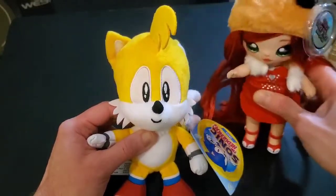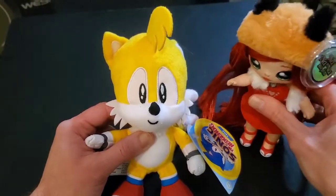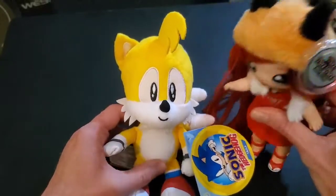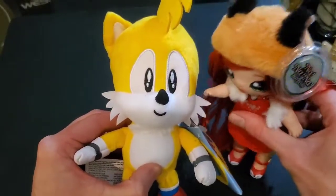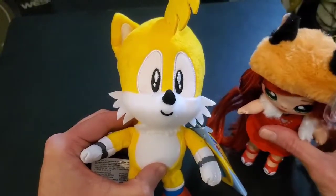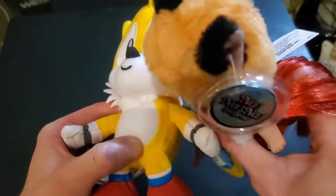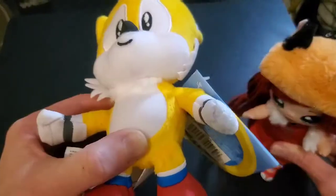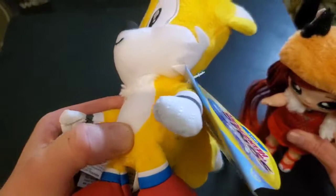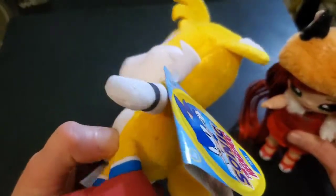His fur is really short and almost feels a bit velvety. He has a cute little nose, a closed smile, and little tufts of fur on the side. I really like the bit of fur they added under his chin area. He has these gloves where his fingers are stitched and the texturing is a little different than the rest of the plush.